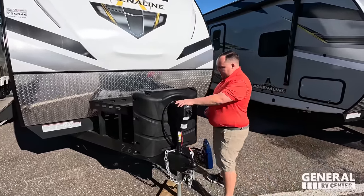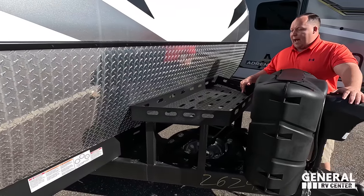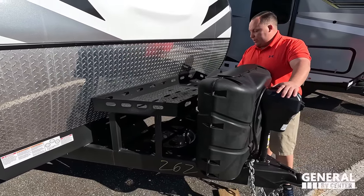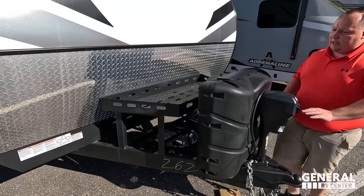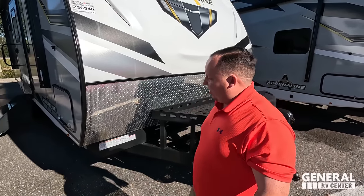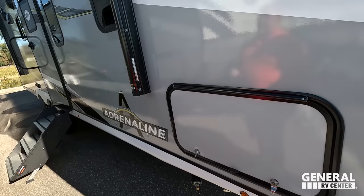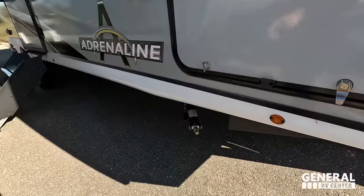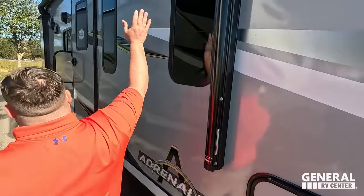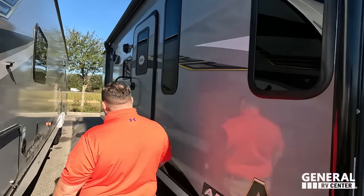Right up front here it does have a nice Lippert power tongue jack. Propane tanks go here. Batteries or a generator can go right there, with batteries underneath and a spare tire right there. That's nice because you've got a place where you can lock down your generator. Coming on down, we've got a little bit of storage right there. There are manual stabilizing jacks and a very nice power awning with LED lights going down the whole length of the travel trailer.